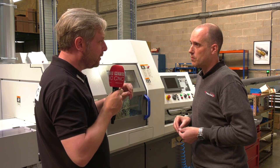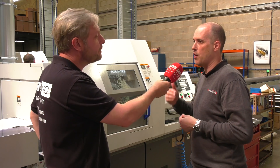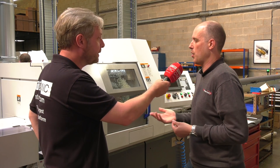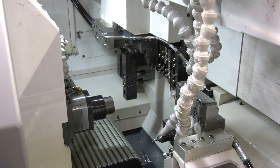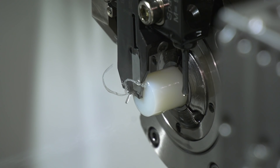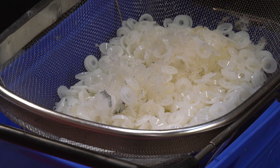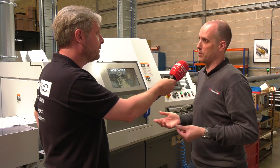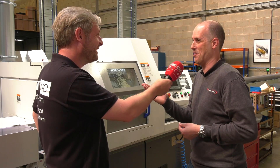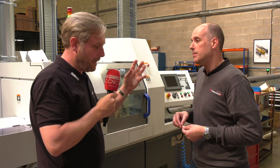It's not essentially the cycle time that changes — the cycle time is generally the same. With LFV you're only adding a few seconds; on a one-minute cycle you might be at one minute ten. You don't notice it over a big batch, but you gain massively from running overnight, unmanned, lights out. I've got one guy running four machines at the moment.